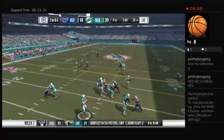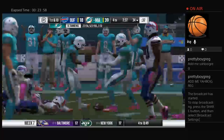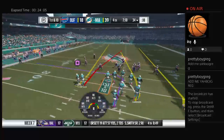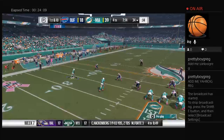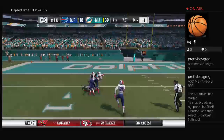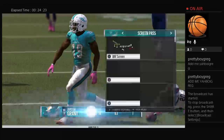On second down, here's Tannehill — gonna throw right side, complete, give him 11 yards and a new set of downs. On first down, Tannehill lofts one deep left side — a man's got it, caught inside the 10! A big play that time for the Dolphins — 62 yards.